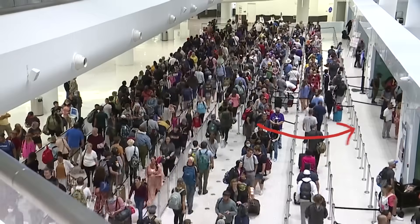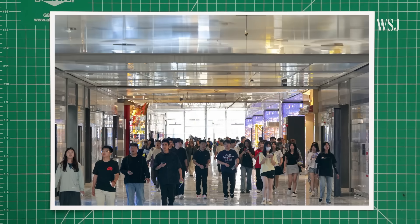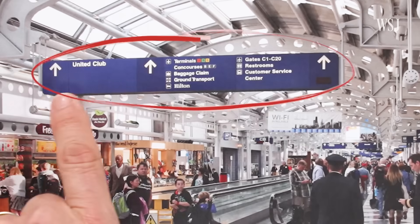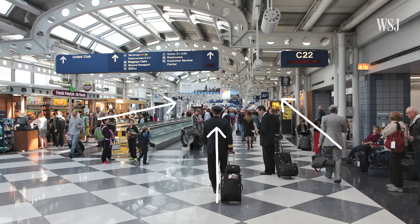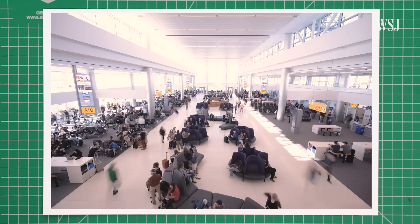If you walked into an airport, could you make it through security and to your gate without relying on signs? That's something architects like Peter Ruggiero have to consider. The sign in the foreground is very visual, very easy to understand. But as I look further into the space, there's a lot of visual noise. Instead, Peter prefers massive windows and curved pathways to subtly guide millions of passengers every day.